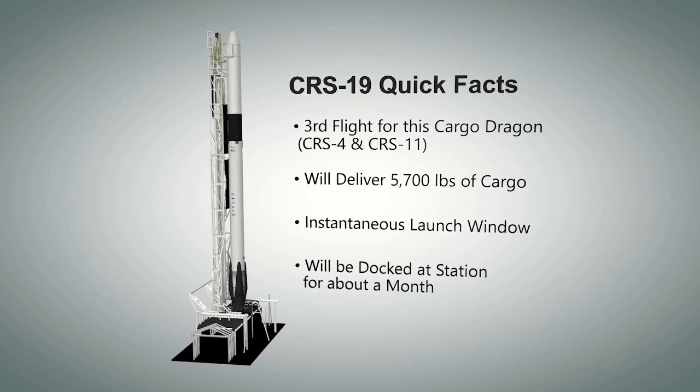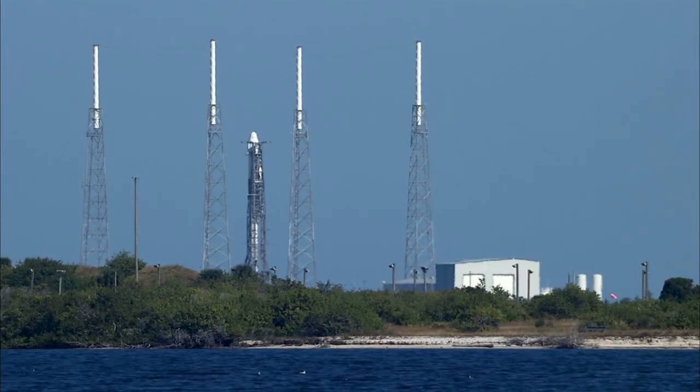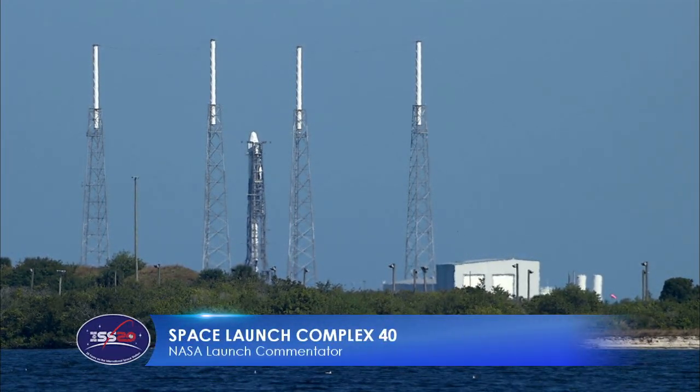The plan is to keep the Dragon spacecraft docked to station for about a month before bringing it back to Earth. The Dragon spacecraft will be filled with critical materials to directly support science and research that will take place on the International Space Station.